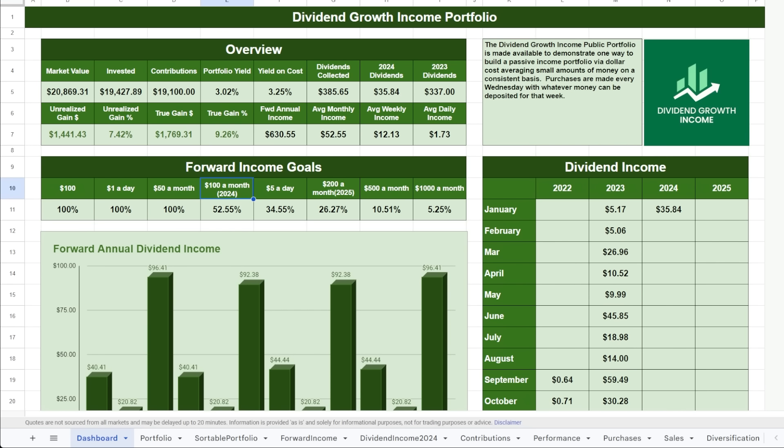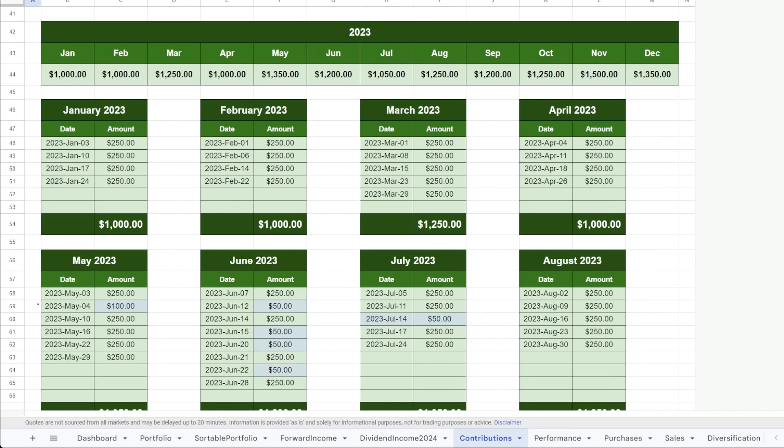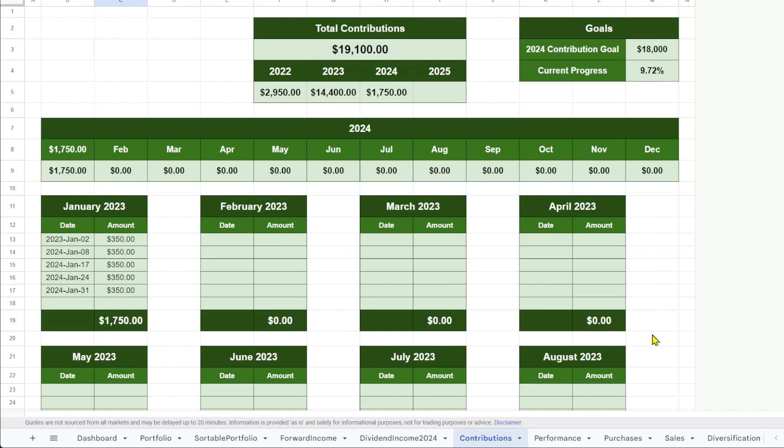We recently passed the $50 a month goal and I think it's quite likely by end of year we'll be around the $100 a month goal, which will be a nice milestone — but I'm not going to chase yield to get there. Let's go to purchases made in January. In 2023 I was consistently adding on Wednesdays, starting at $250 per week and ending the year at $300 a week. For 2024, I'm committed to adding at least $350 a week. There are five Wednesdays in January, so we added another $1,750 in contributions. Our goal is $18,000 in contributions for 2024 — $3,600 more than in 2023.